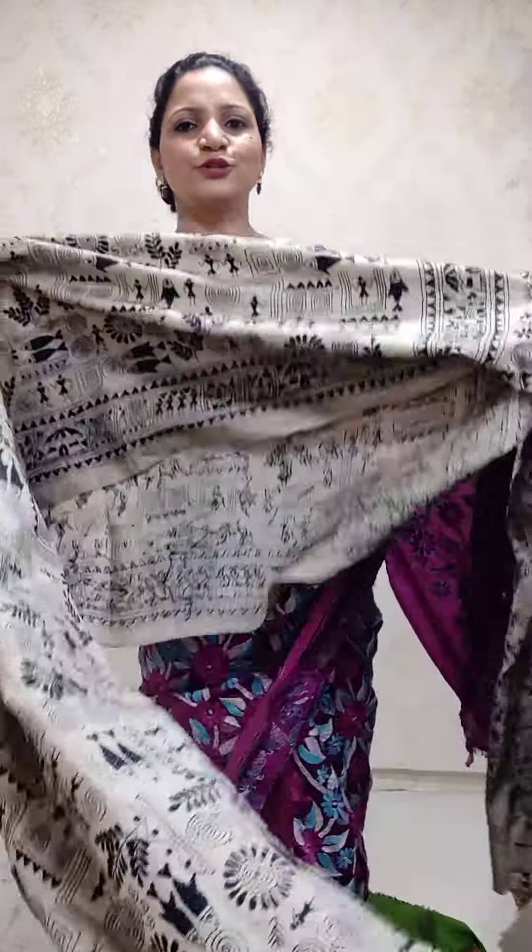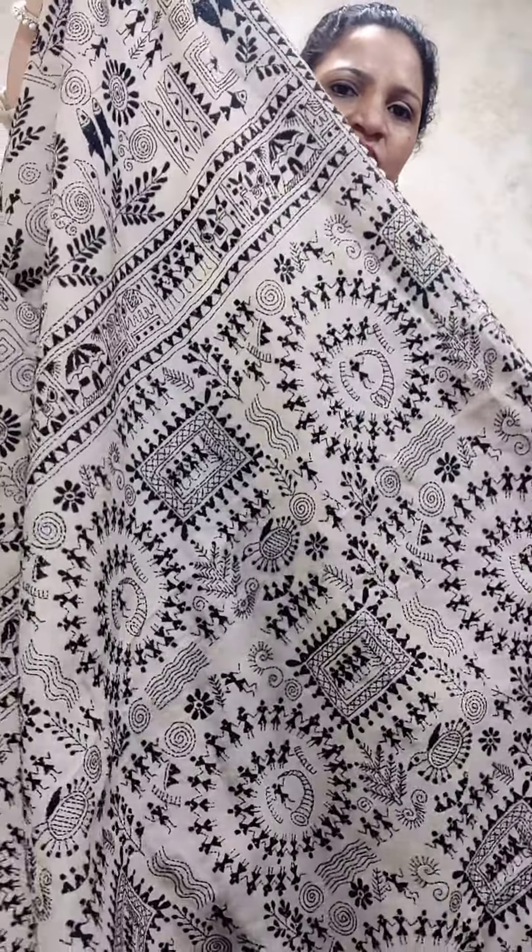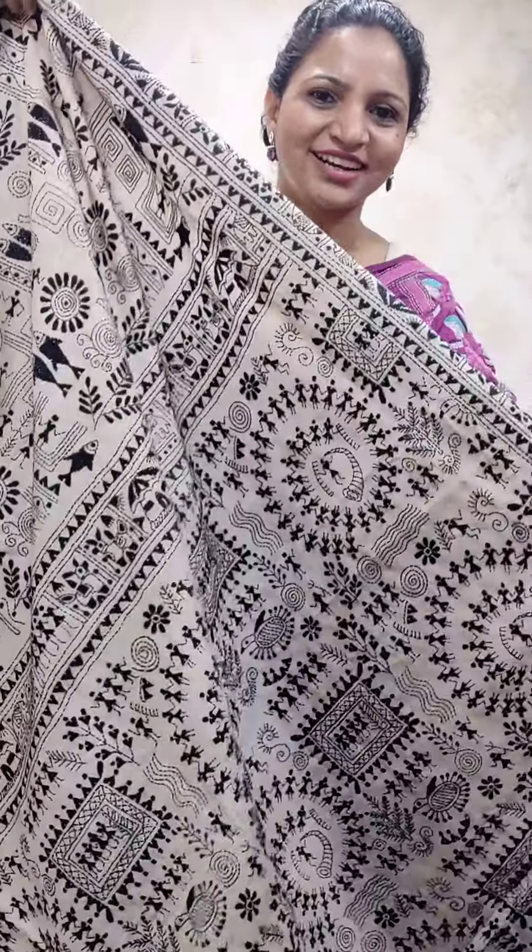And this is the last saree for today. We have Gachi Tassar, and this is Vali. I hope you like our collection. Thank you, have a great day, keep shopping.